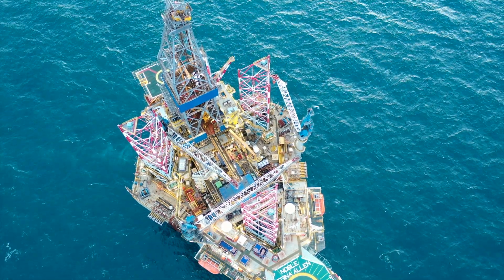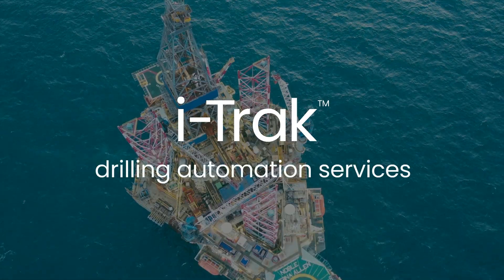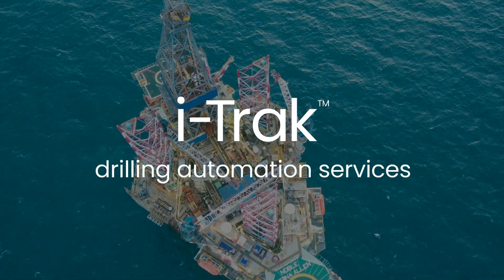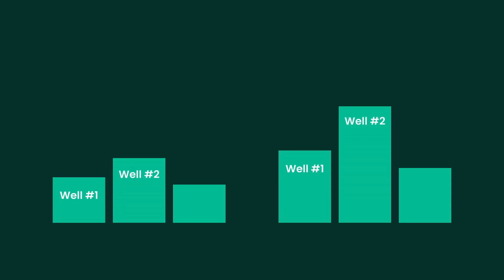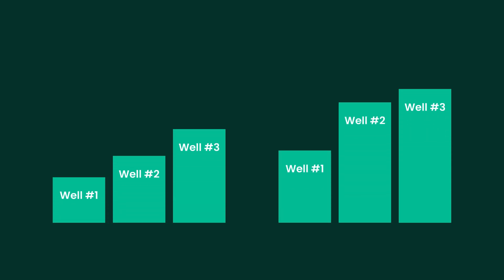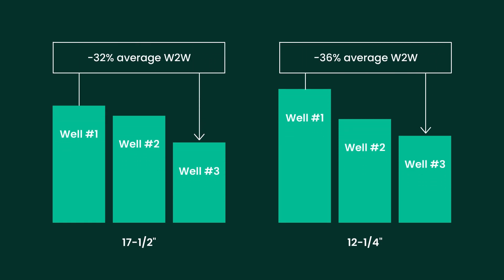At the forefront of this initiative are the ITRAC Automated Advisory and ITRAC Automated Directional Drilling Services. These digital services significantly improved on-bottom ROPs, particularly in the 17½ and 12¼-inch sections, thanks to advanced physics-based and data-driven models. But the performance improvements didn't stop there — wait-to-wait times also improved, driving up gross ROP.